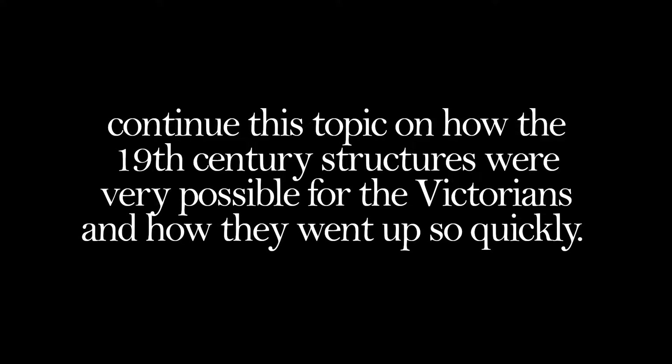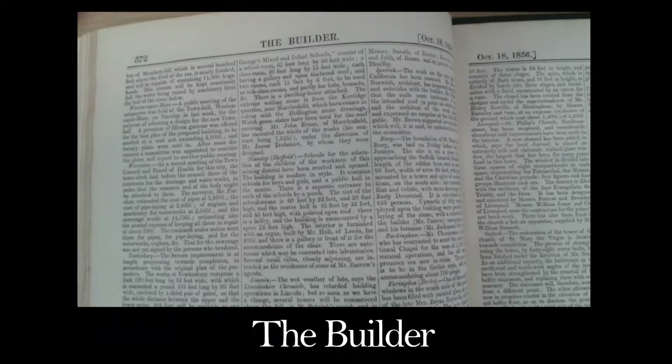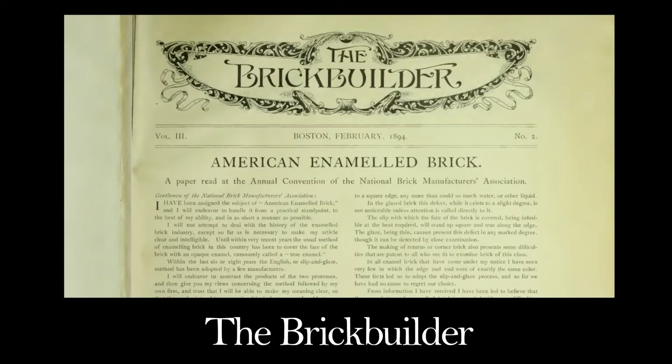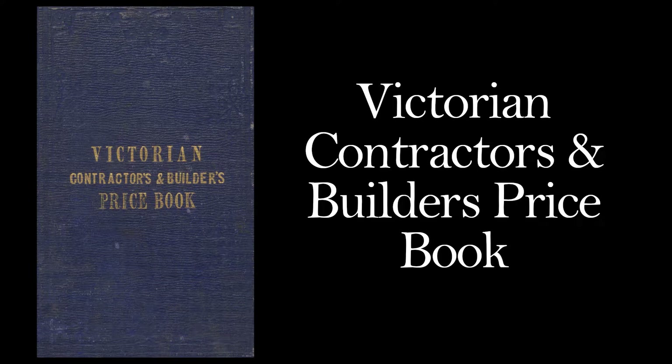When it comes to the 19th century, one of the best resources are the journals, magazines, and catalogues of the time. In the 1800s there were multiple journal publications in circulation dedicated to building, construction, engineering, and architecture — such as The Builder, The Civil Engineer and Architect's Journal, and The Architectural Magazine in England. In North America you have journals like The Brick Builder and The Canadian Architect and Builder. In Australia you have ones like the Victorian Contractors and Builders Price Book.